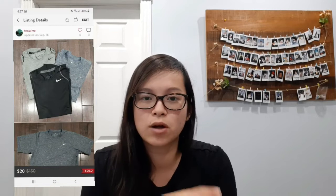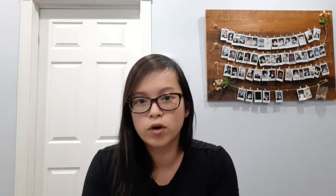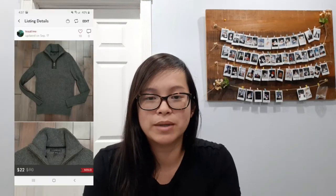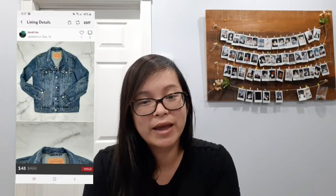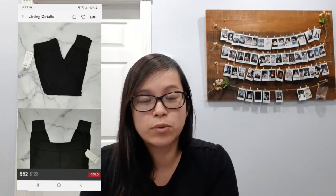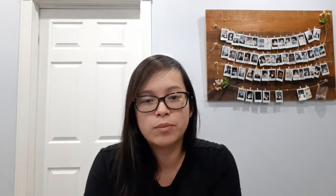My next sale was this Budweiser pullover — this was also my husband's and it sold for $20. Next I sold this bundle of Nike shirts, all my husband's again — my listing price was $25 and I received an offer of $20, which was reasonable. Next I sold this Banana Republic sweater — a wool blend, also my husband's. He never wore it because he thought it was too itchy, and it sold for $22. My next sale was this Levi's jacket, also my husband's, and it sold for $48. Next I sold these Lululemon Flurry Up joggers — brand new with tags — and they sold for $82.